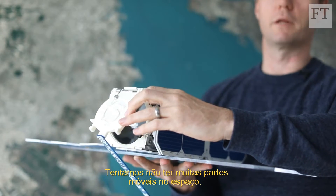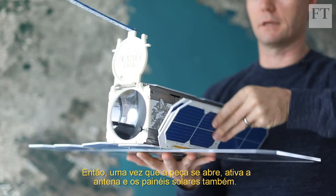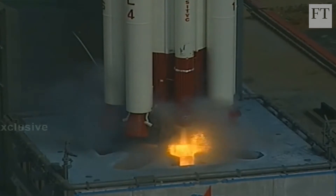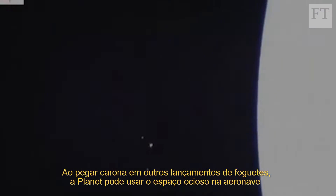You try to not have very many moving parts in space. So one-time deployable — this is the antenna flap — and one-time deployable it comes out for the actual solar panels here. By piggybacking on others' rocket launches, Planet can make use of spare capacity on the spacecraft and then release multiple tiny satellites to look back down at the Earth.